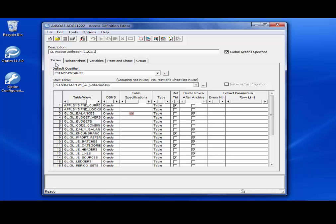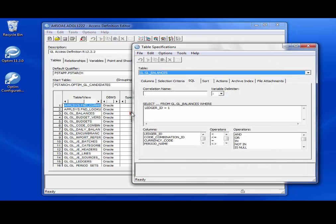This is the tables tab, which displays the list of table names in the access definition to specify the data to be archived. To create the tables list, we need to specify and add the start table and other tables like transaction tables, context tables, and reference tables. In the table specifications column, icons indicate selection criteria or other specifications for the table. There is an SQL icon in the selection list — clicking on it displays the SQL tab where an SQL WHERE clause is specified for the table. We can specify any business criteria against the table that defines candidates for data archival, supporting all types of SQL statements.